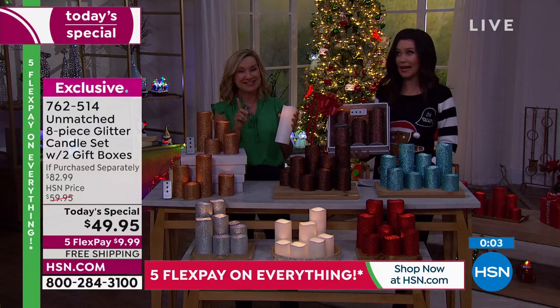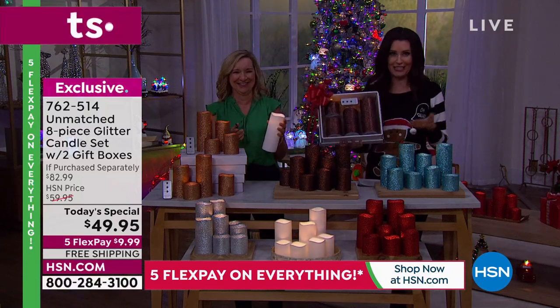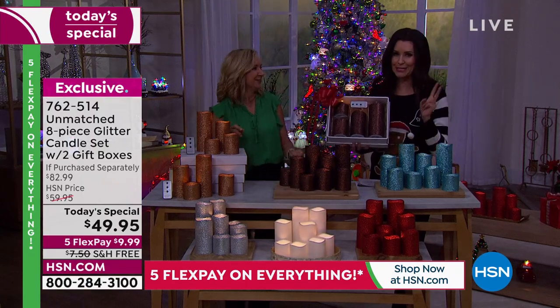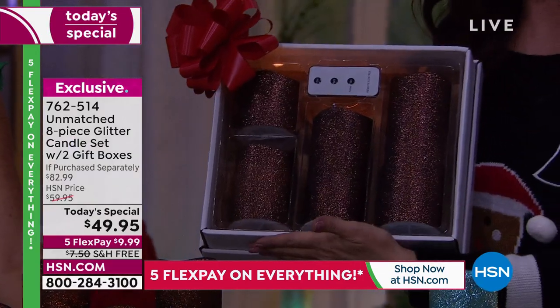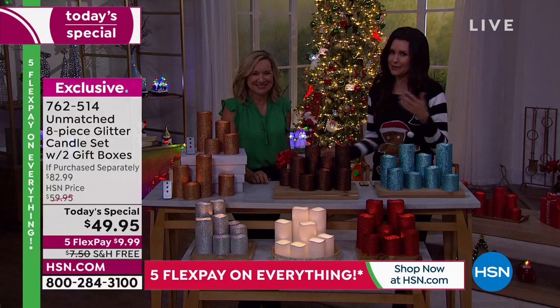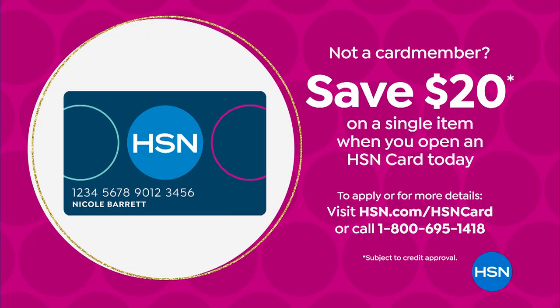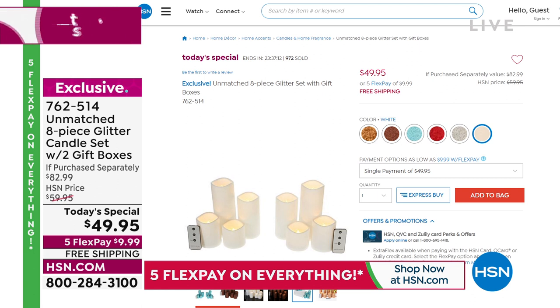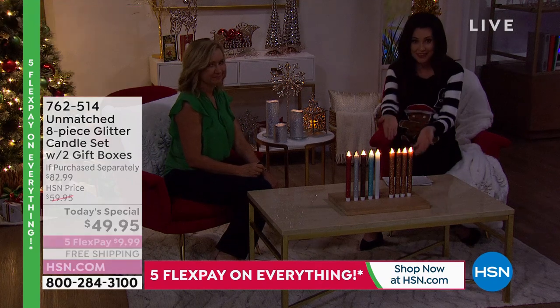This is the most requested gift every single year, but this is the only time you can get these glitter candles. When they're gone, they're gone — they will not be at this one-day-only price. Eight candles, 16 batteries, two remotes with timer, inside/outside use, your choice of color. Item number 762514. Apply for an HSN card to save $20, bringing eight candles down to about $29.95. Go to hsn.com to place your order. And if you want to play with height and dimension, add in the taper candles — they're available in the same colors as today's special and make a huge difference.